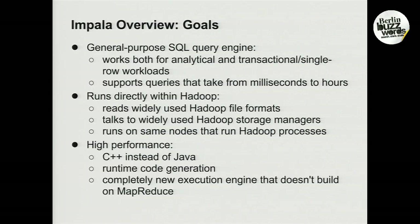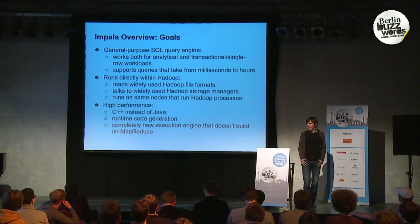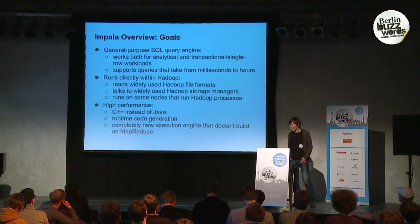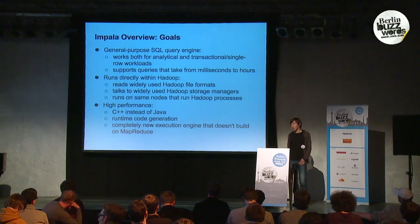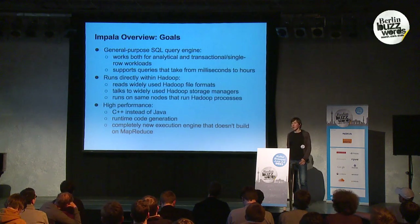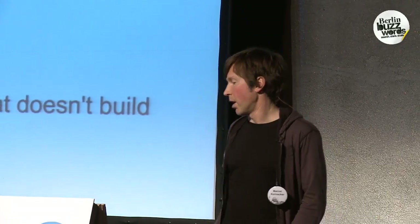Impala was designed to be a general purpose SQL engine running inside of Hadoop, meaning it's supposed to work for a variety of workloads — not just for ad-hoc analytical, but also for transactional or single-row workloads. If you have a storage manager that supports single-row lookups or range scans, you can use Impala against that. You can also use it for workloads with a large number of smaller queries, typical of production environments that use databases for web serving.